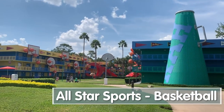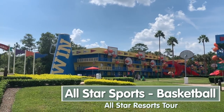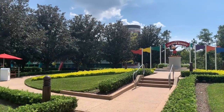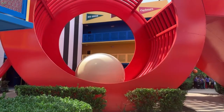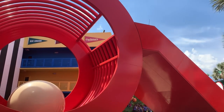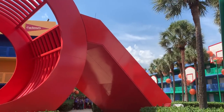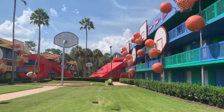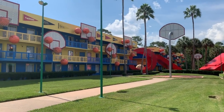The basketball section of All-Star Sports is called Hoops Hotel, and you can see basketballs on the railings. You may also notice these gigantic whistles - they're actually 60 feet long and 20 feet high, and that P in the middle is nine feet in diameter. They also have pennants at the top from different universities, so you can go try and find your alma mater.